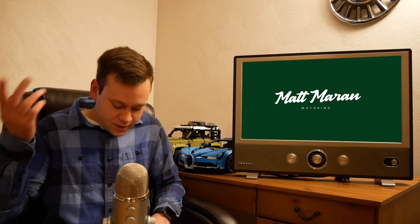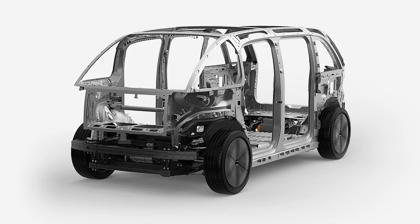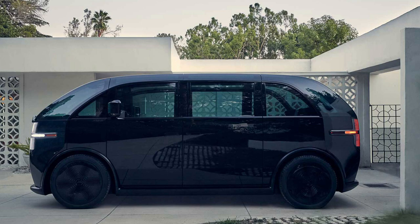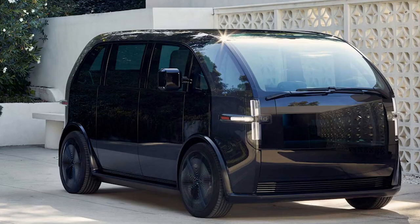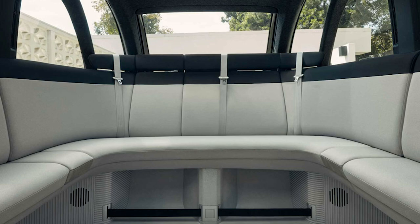Hyundai also announced a partnership with Canoo, a startup company that has built a proprietary skateboard-style EV platform, similar to what Volkswagen and Rivian have. Both Hyundai and Kia will get models using this platform, as well as purpose-built vehicles — likely commercial-style stuff like vans. It's unclear whether the Hyundai 45 project will use this platform or if that's further out, but interesting news nonetheless.